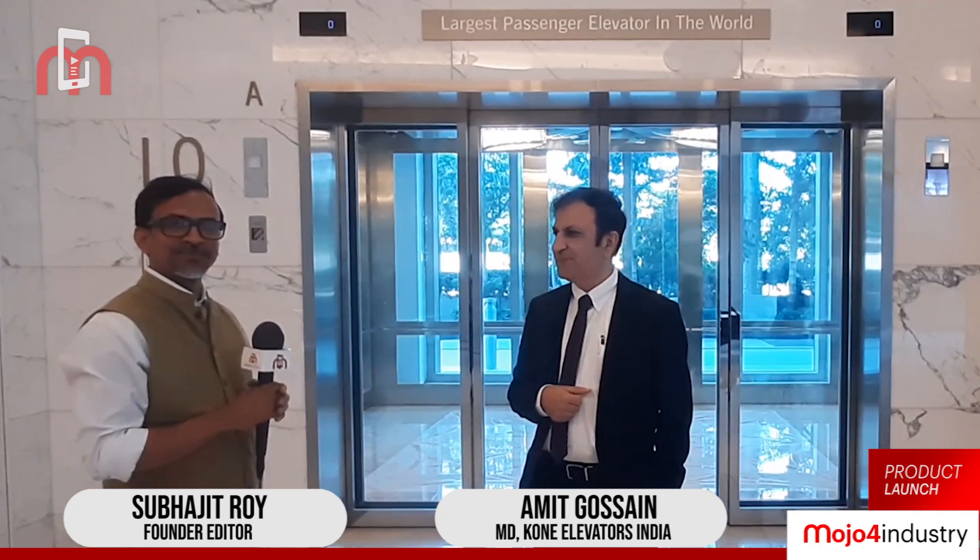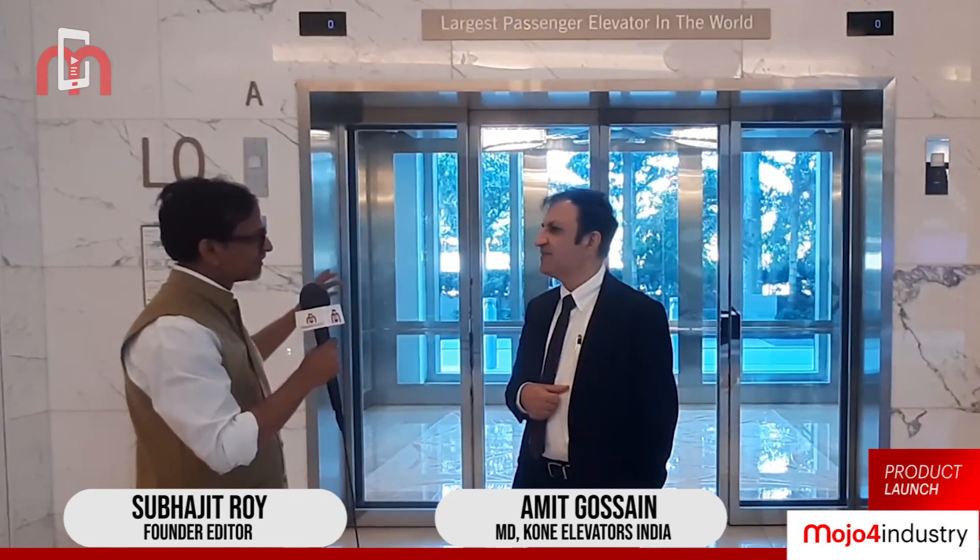We are joined by Mr. Amit Ghosham, who is the Managing Director for Kone India. We just wanted to understand if you can give us a little more detail about the unique features of this elevator.